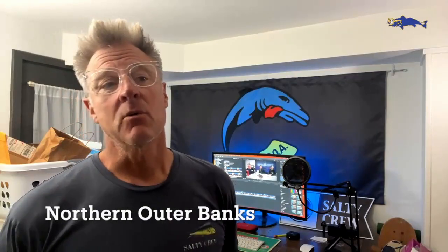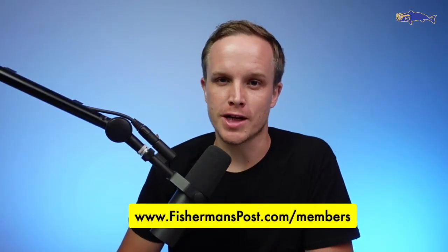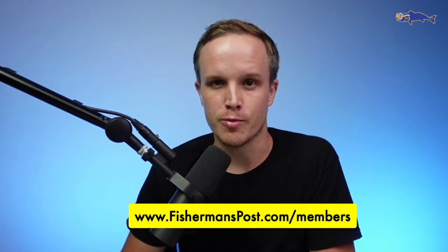What did disappear for us though was the gray trout, which for the past two weeks we'd been kind of counting on. This is Billy over at Fisherman's Post — thank you so much for checking out our highlights reel from this week's fishing report.